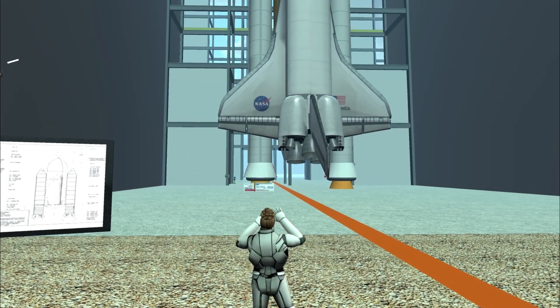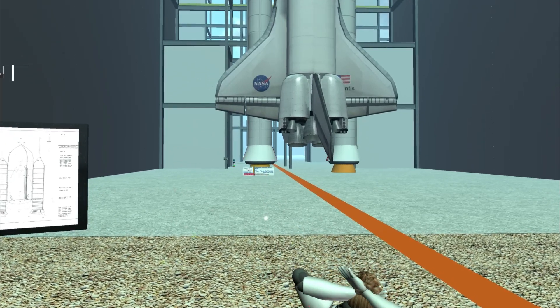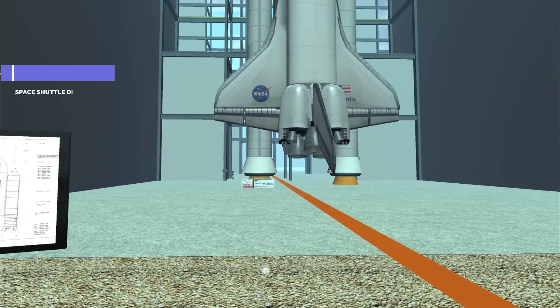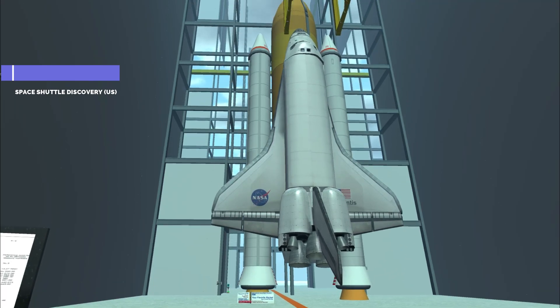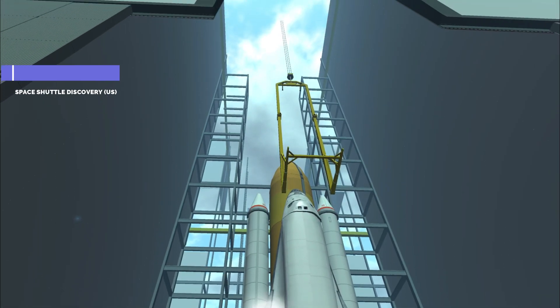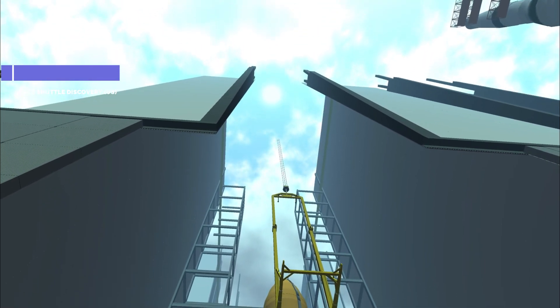Oh my god, and this is Space Shuttle Discovery. This legend was the third operational orbiter to enter service and it also performed both research and International Space Station assembly missions, and also carried the Hubble Space Telescope into orbit.